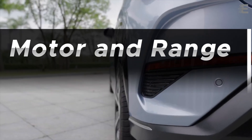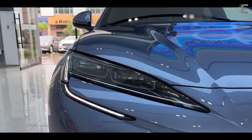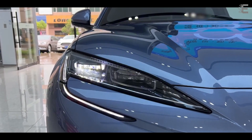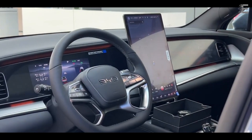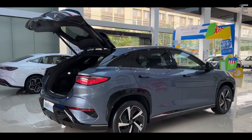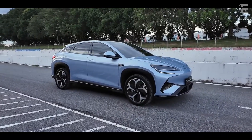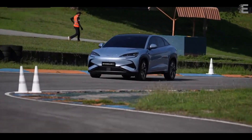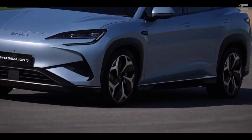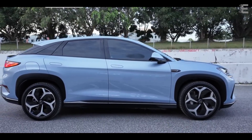The 12-in-1 Smart eDrive system features the world's fastest production motor at 23,000 RPM and a top speed of 225 kilometers per hour. BYD's revolutionary electric motor technology consolidates important components into a single unit, increasing efficiency and dependability. The new automobile has three powertrains, with two-wheel drive variants including electric motors with power levels of 230 kilowatts and 170 kilowatts.